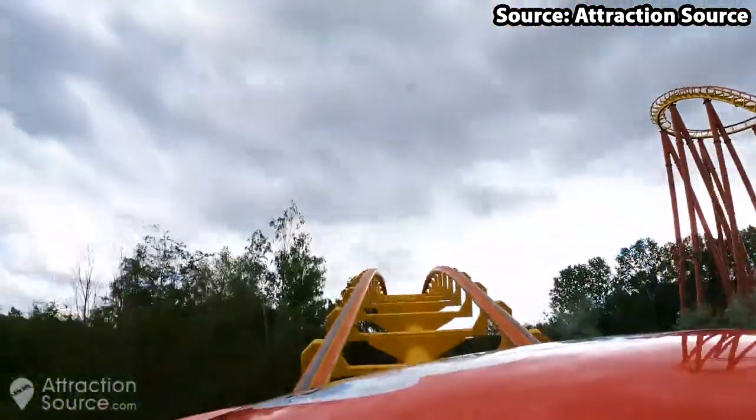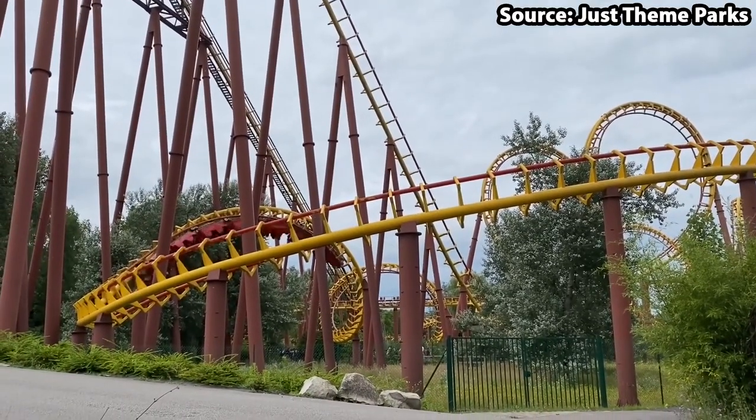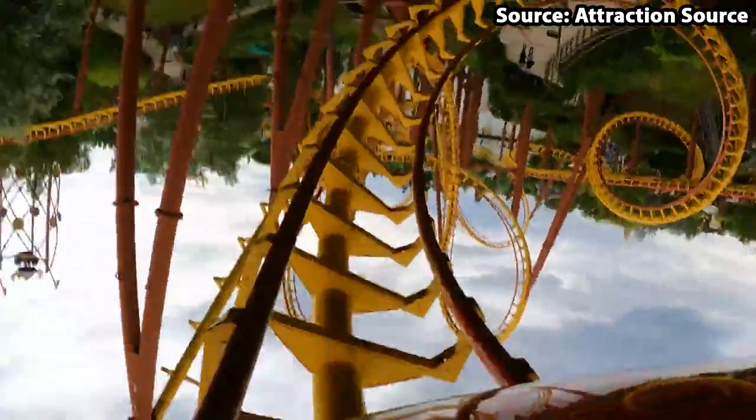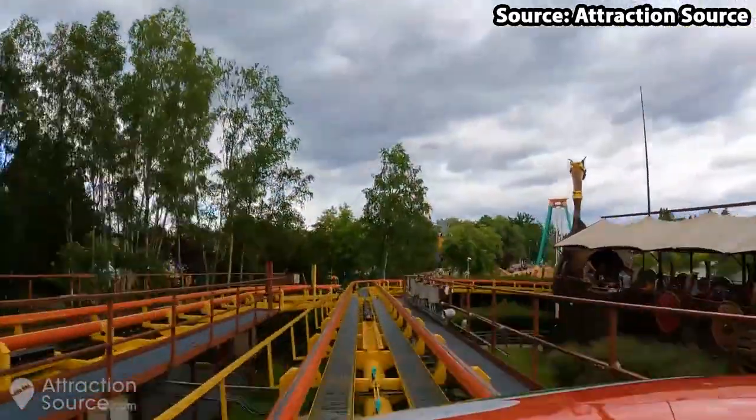And this only continues on the ride itself, where — if you are brave enough to ride — you complete all of this at a speed of 56 miles per hour, causing even the biggest thrill seekers in the group to put their hands in the air.